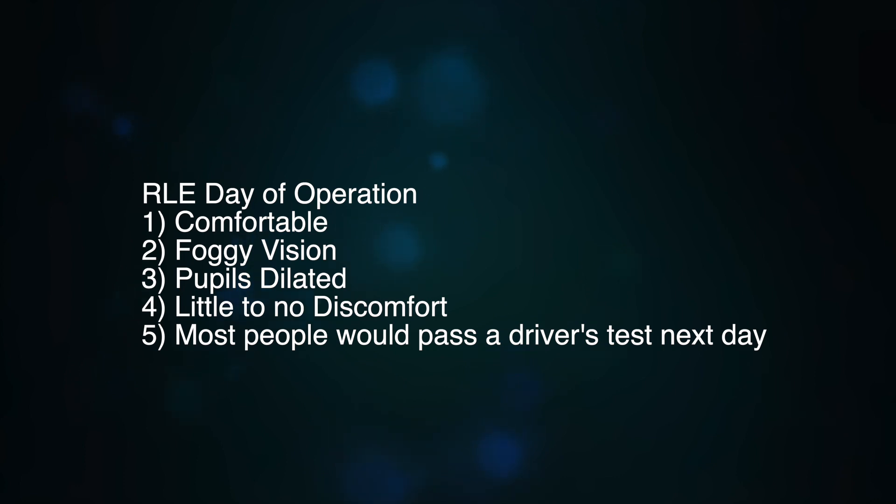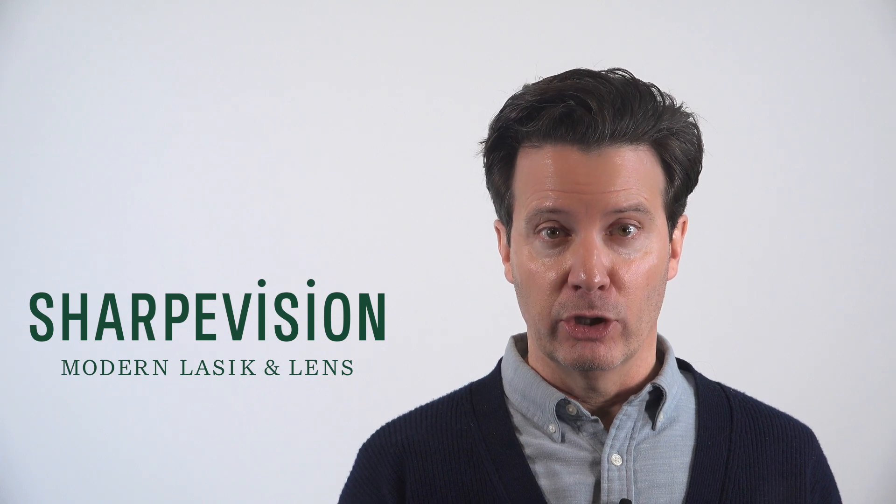After lens replacement surgery, you'll typically be comfortable but experience foggy vision because your pupils are dilated. There's generally little to no discomfort postoperatively. Most patients would pass a driver's test without any glasses on day one postoperatively after their cataract or RLE surgery.